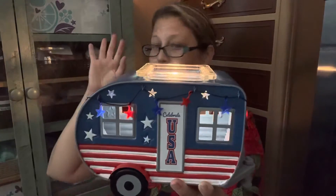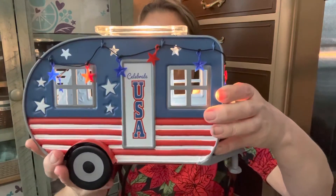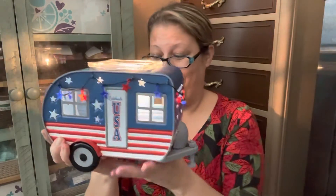It will shine up against the wall, so it's going to be super, super cute. I think I'm going to put this out now — we're going to celebrate the USA in June and July. So it's such a cute little patriotic summer warmer. And if you love camping, I think this is a really, really cute warmer for you.